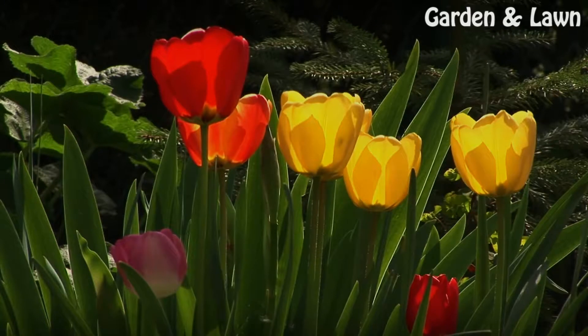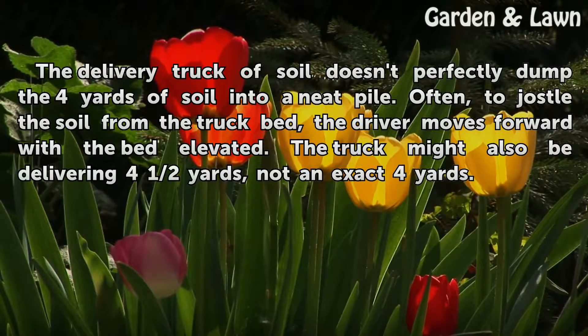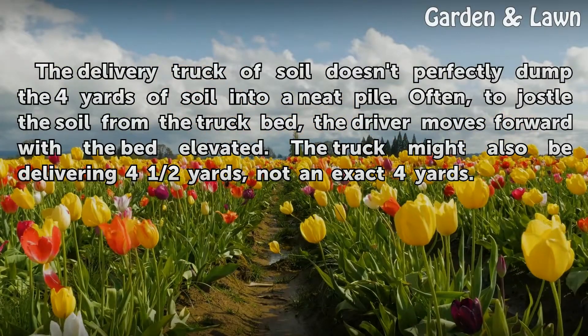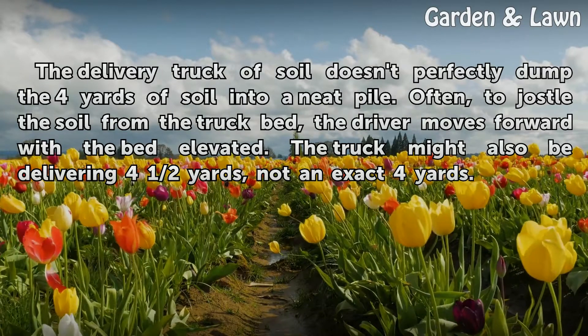The delivery truck of soil doesn't perfectly dump the 4 yards of soil into a neat pile. Often, to jostle the soil from the truck bed, the driver moves forward with the bed elevated. The truck might also be delivering 4 and a half yards, not an exact 4 yards.